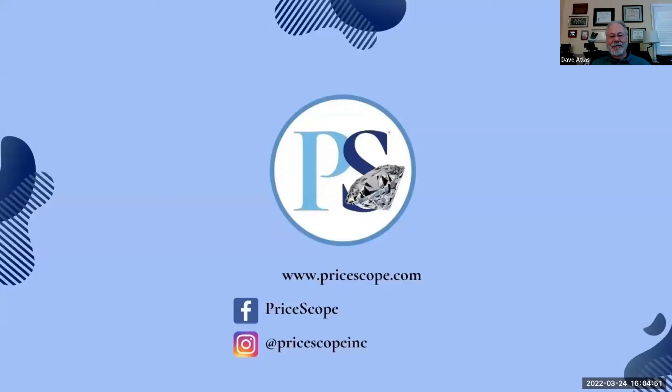John thanks everyone participating and for the great questions. He thanks colleagues Andre, Gloria, and the rest of the PriceScope team, and friends Dave and Gary who have become regulars for these sessions. He also thanks the PriceScope sponsors and vendors, invites viewers to find the session on demand on YouTube, and leaves the chat up for a few moments for those who want to capture links. Goodbye and have a great weekend.